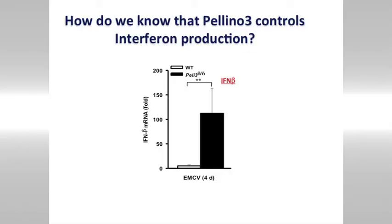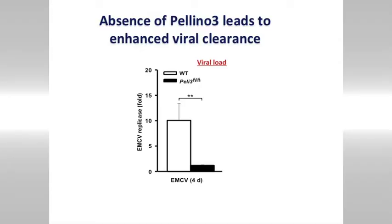So how do we know that? Let me show you some data taken from mice. In black, these results are from mice which don't have Pleno3, and you can see lots of interferon being produced in response to a virus. Because lots of interferons are produced, the virus is cleared very efficiently from the body. In white, you have normal mice. So Pleno3 is turning off the production of interferons.